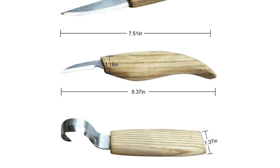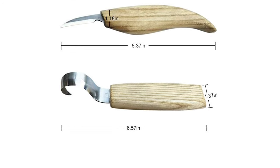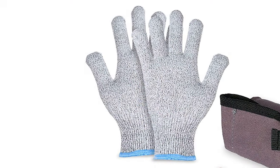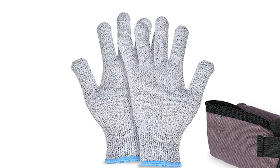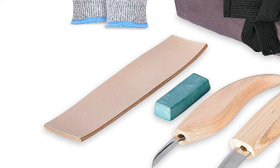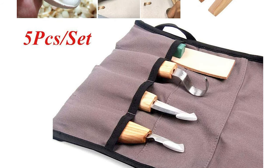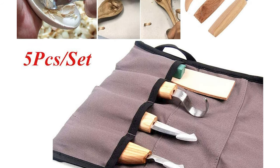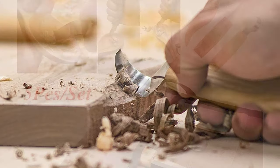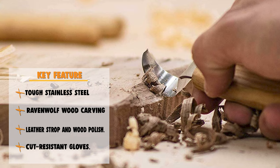Whittling knife — refine the shape you desire with perfect control. Detail knife — refine control over your woodworking. Hook knife — dig deep with the wood carving hook knife. Gloves — with a pair of cut-resistant gloves, our kit is perfect for beginners. Polish — we've even included a block of wood polish resin to help give your creations a lively shine. Leather strop — keep your knife tool kit nice and pointy with a leather strop for sharpening. Our wood carving tool set is one of the best kits you can buy for people wanting to learn how to carve.